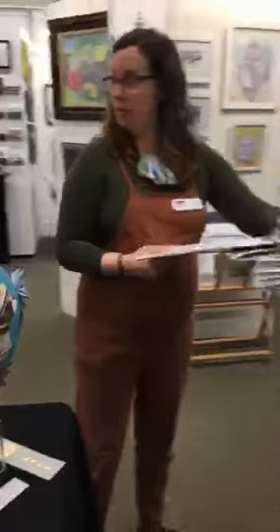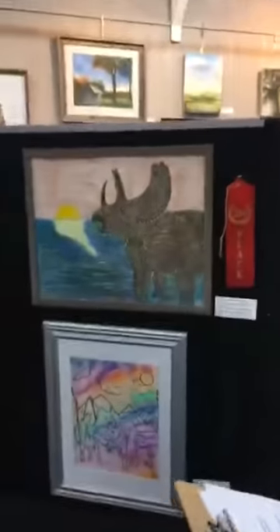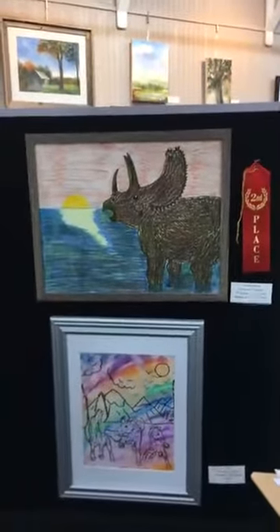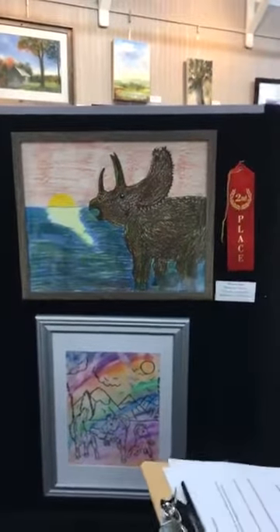And then our second place piece is Pentaceratop by Christiana François. Mark loved the textures in this piece. All the color variation and the different varieties of mark making were particularly exciting.